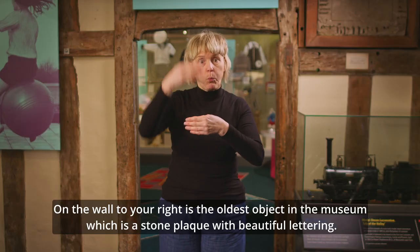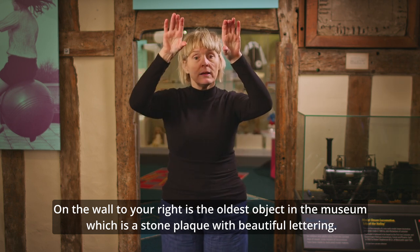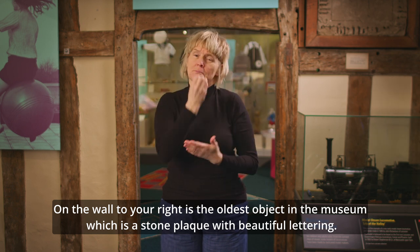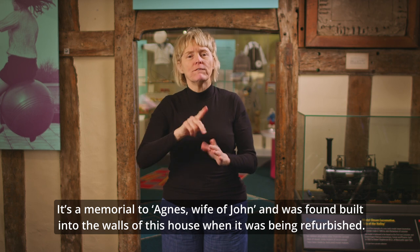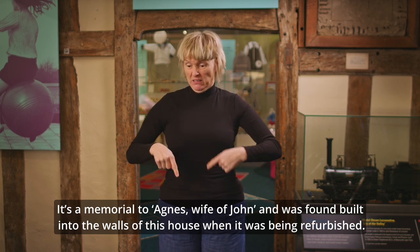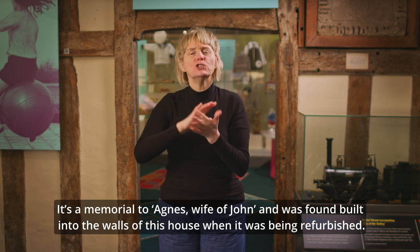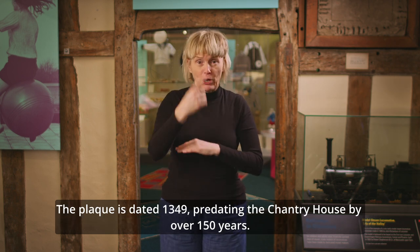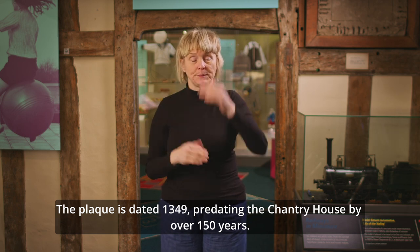On the wall to your right is the oldest object in the museum, which is a stone plaque with beautiful lettering. It's a memorial to Agnes, wife of John, and was found built into the walls of this house when it was being refurbished. The plaque is dated 1349, predating the Chantry House by over 150 years.